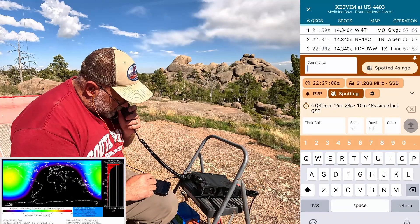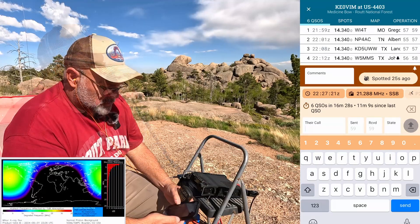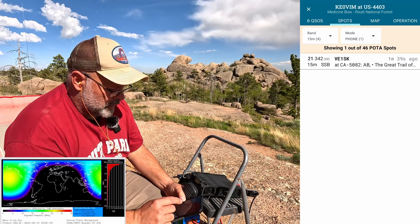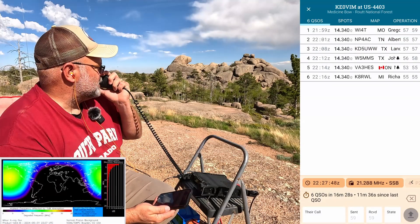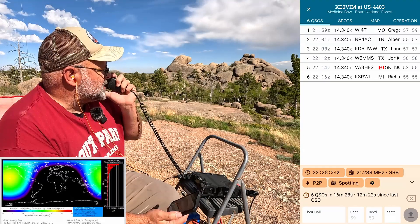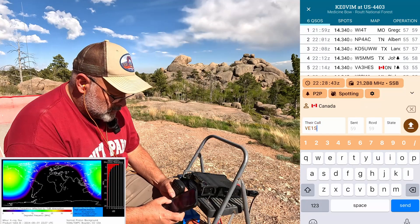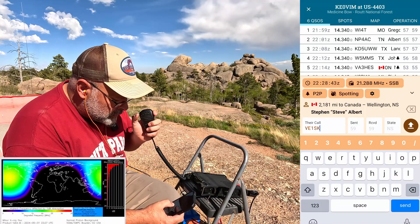CQ CQ Parks on the Air Kilo Echo Zero Victor India Mike from US-4403 Medicine Bow National Forest. Higher frequency should work better — should still be going good back east I would think. Victor Echo One Sierra Kilo — is that the complete call? Roger, you got it. I've got you 55 and I'm in two parks, whenever you're ready to copy.